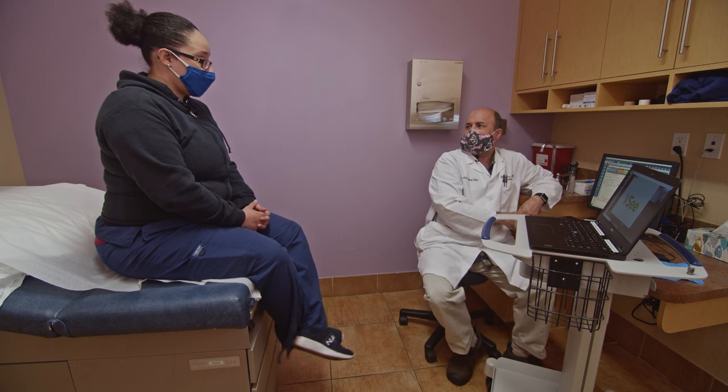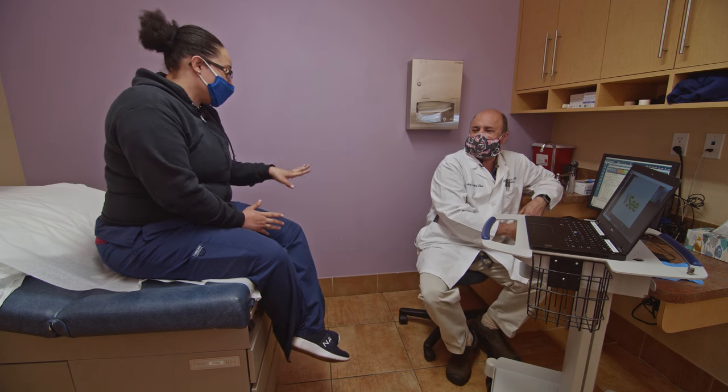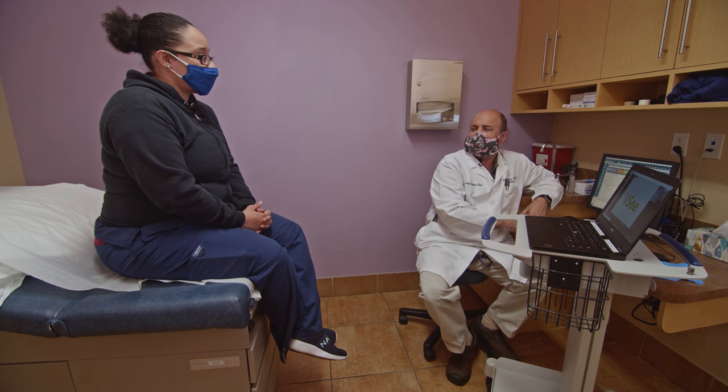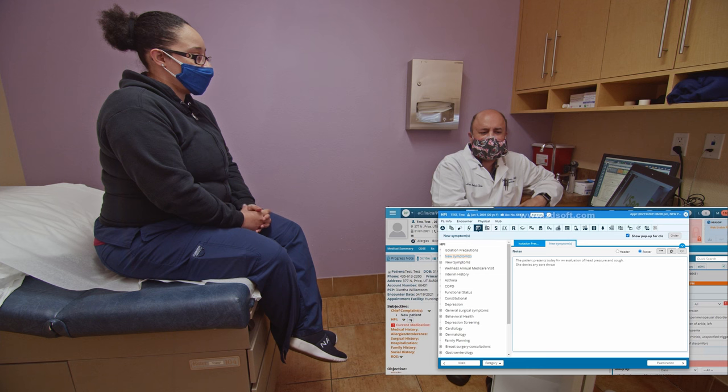Good afternoon. How are you doing? Good, just not feeling too good. What's going on? Just some pressure in my head and just a cough. Any sore throat or fever? No. Have you been bringing up any phlegm? Yes, a little yellow. And how about any earache? No.